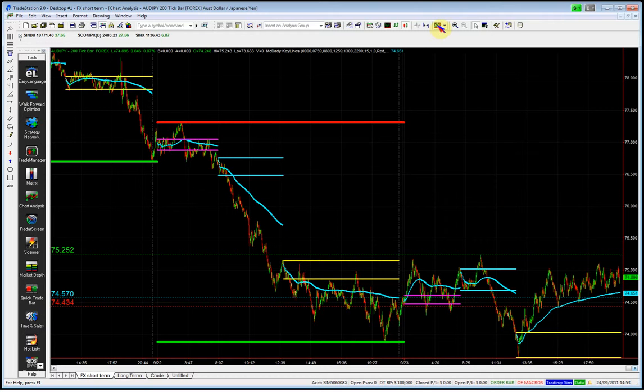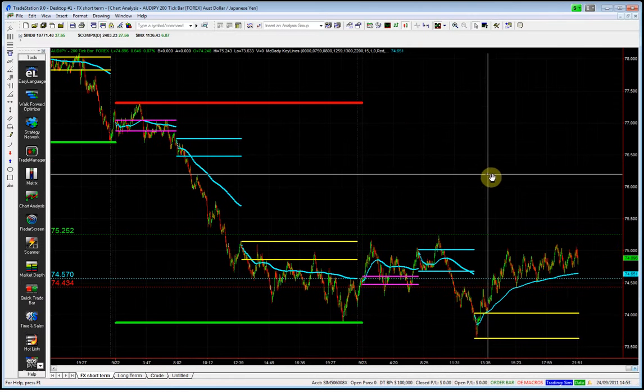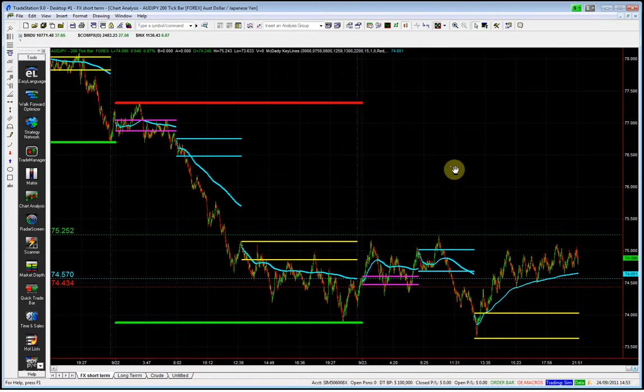Same sort of scenario — we've had big moves and then consolidation. At 74.57, after the move we've got some noise around the level. We've been trading either side of that significant point for the last four trading sessions.